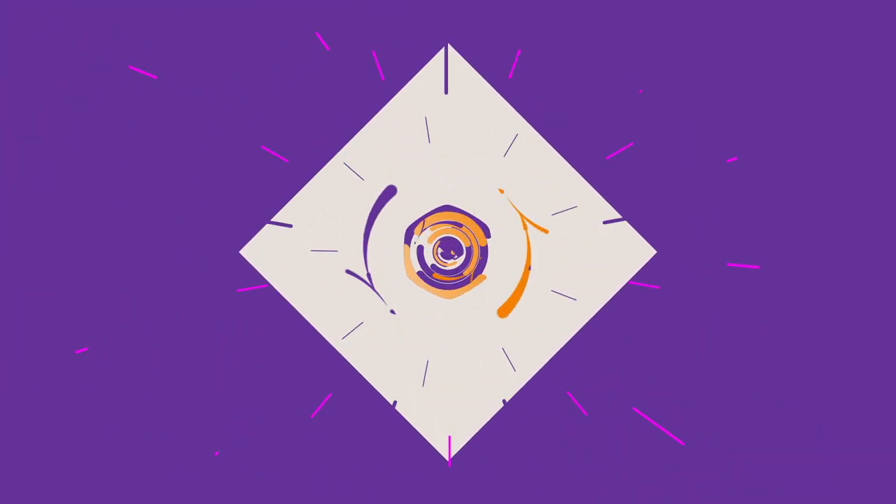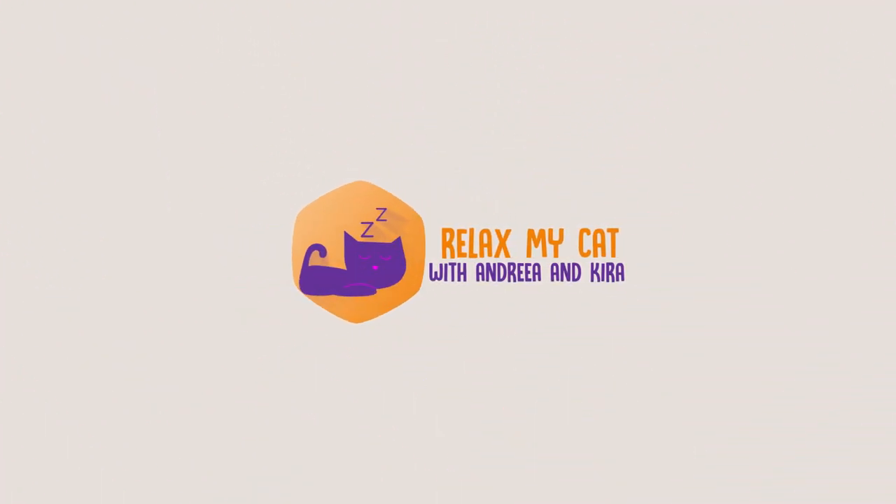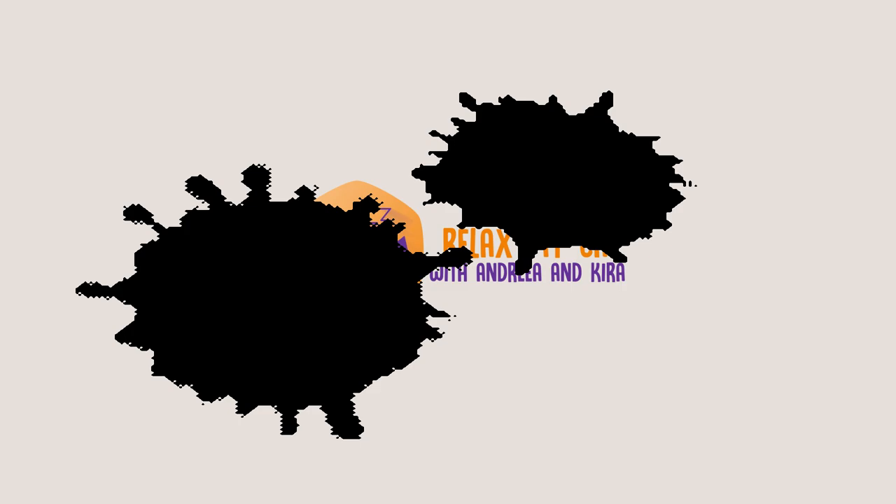Hey guys, it's Andrea and Kyra here. Welcome back to Relax My Cat. We all know how mercurial and fussy cats can be, especially when you just brought them into your home. So today, me and Kyra will give you a few tips and tricks on how to bond with your cat.